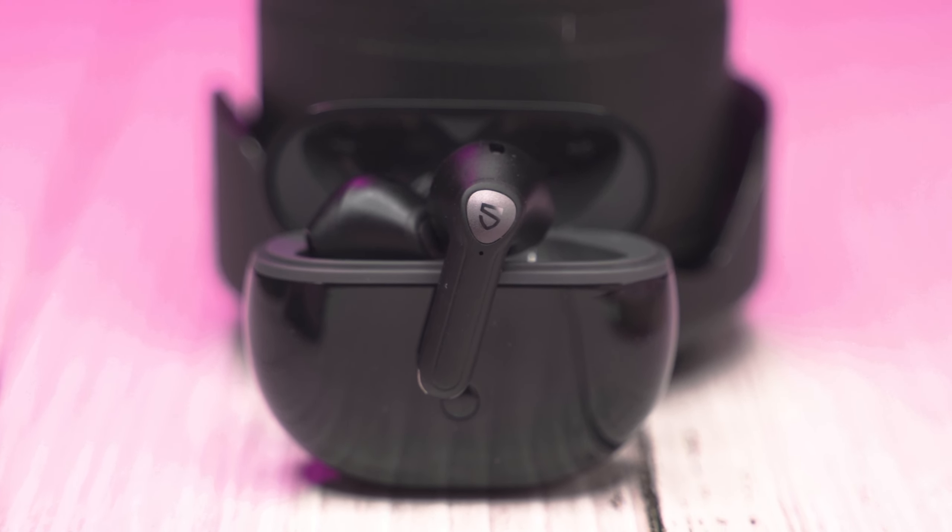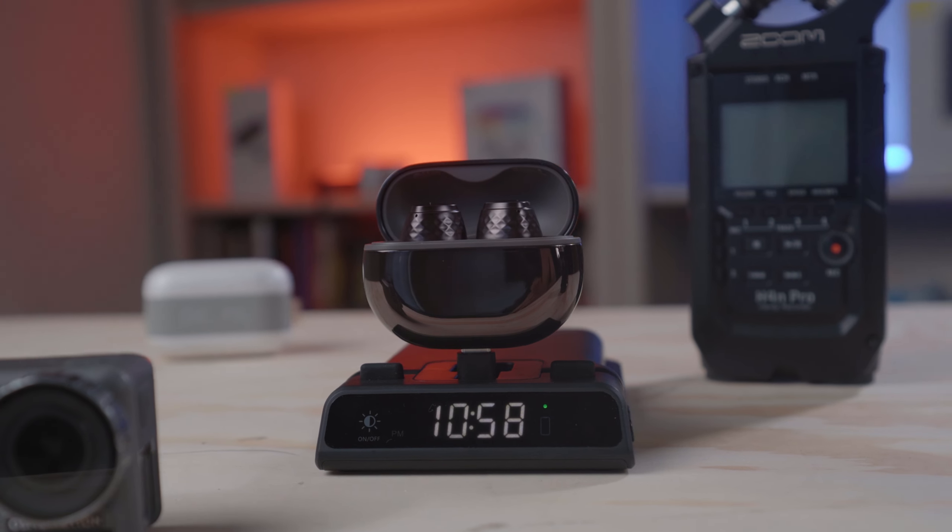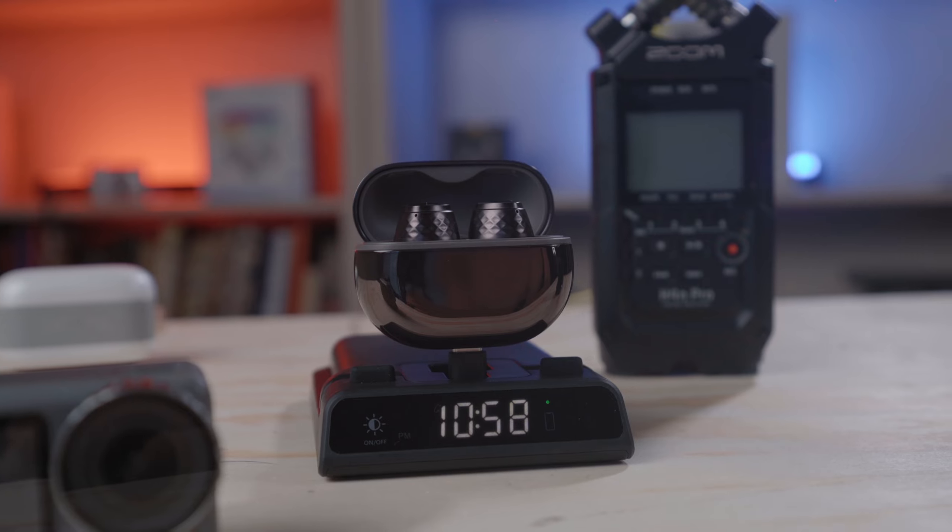I did a whole video outlining aptX versus LDAC and why some of this stuff doesn't matter — I don't have a link handy, but either way, I think Soundpeats is putting out a ton of good quality headphones. I really like the Soundpeats Engine 4 — I think they're the best sounding headphones Soundpeats has ever made, and probably the second or third best pair I've ever used for sound quality. At the same time, I don't want to see Soundpeats fall victim to just cramming in extraneous, unneeded features for the sake of marketing.